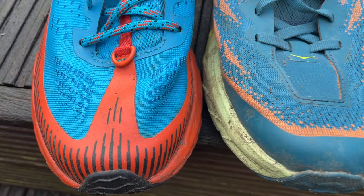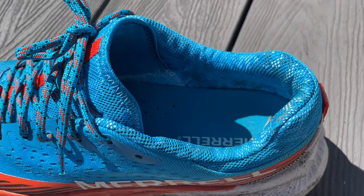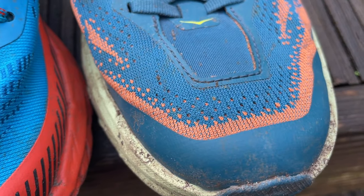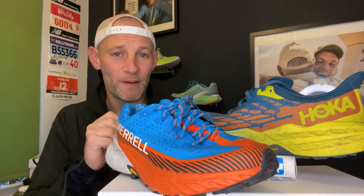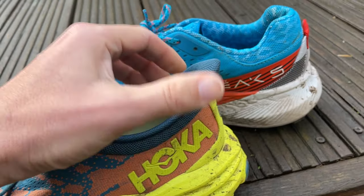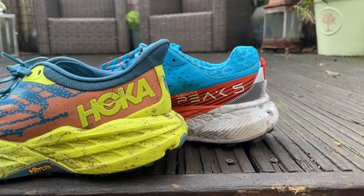Up top, the Agility Peak 5 has engineered mesh uppers with generous pliable TPU overlays from toe to heel — good for durability — and a gusseted wrap-around tongue that prevents lace pinch. The Speed Goat 5 has a double-layer jacquard mesh with a neoprene-style patch across the top of the toes for extra flex. The heel collars are a tiny bit narrower on the Speed Goat and less flexible; the padding drops more evenly into the shoe, while the Agility Peak has more of a roll-top design. The structure in the Speed Goat heel rises higher, with a kickback heel collar, whereas the Agility Peak is more traditional.